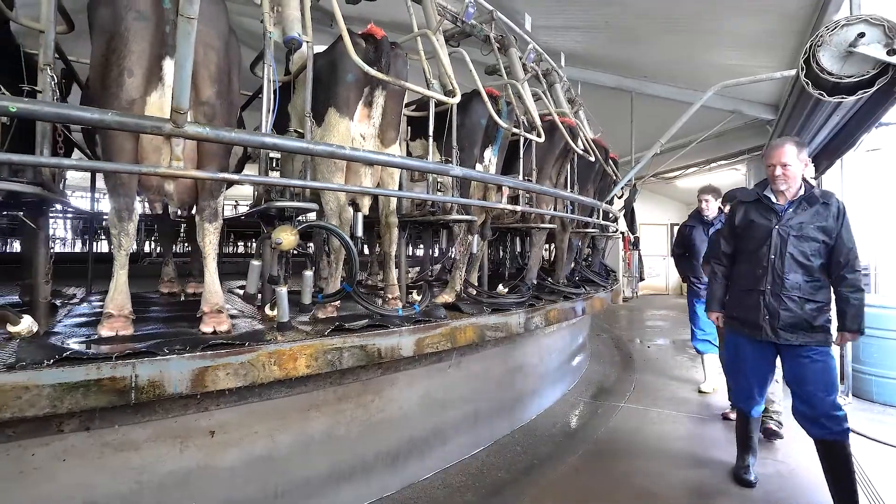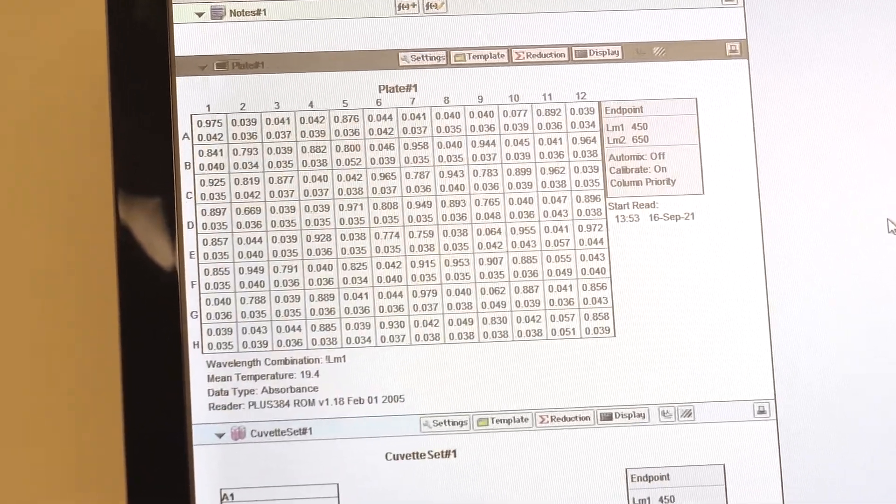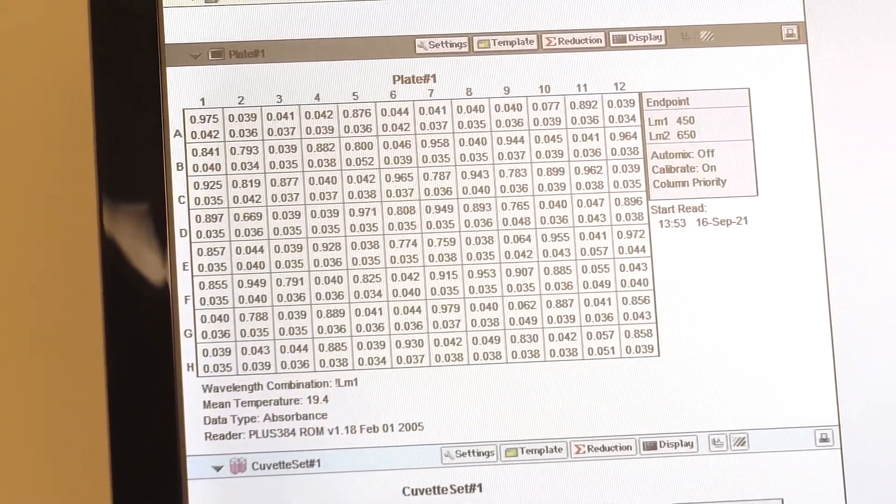The Staph Gold test uses high somatic cell count herd testing or milk recording samples to identify Staphylococcus aureus positive animals in the herd.